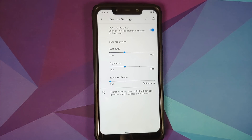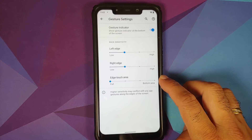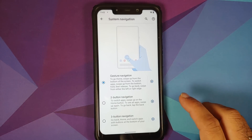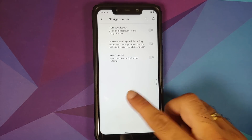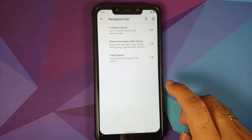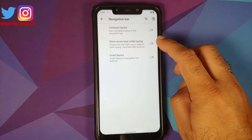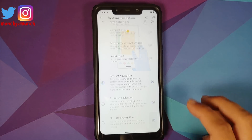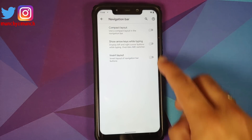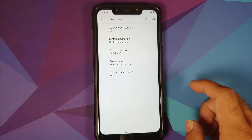You can configure gesture sensitivity on a per-edge basis and configure the edge touch area. For two-button and three-button navigation, options are similar — you can enable compact layout, choose to see arrows while typing, invert the layout, and there are toggles for all three in both navigation modes.